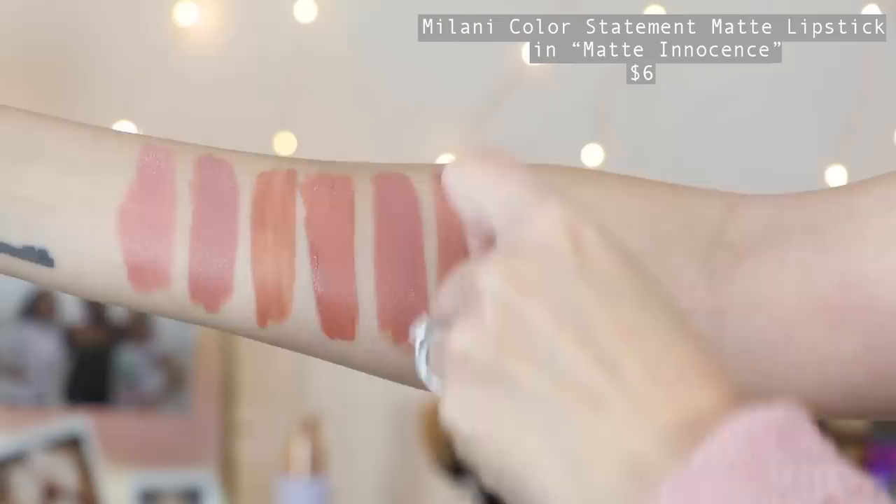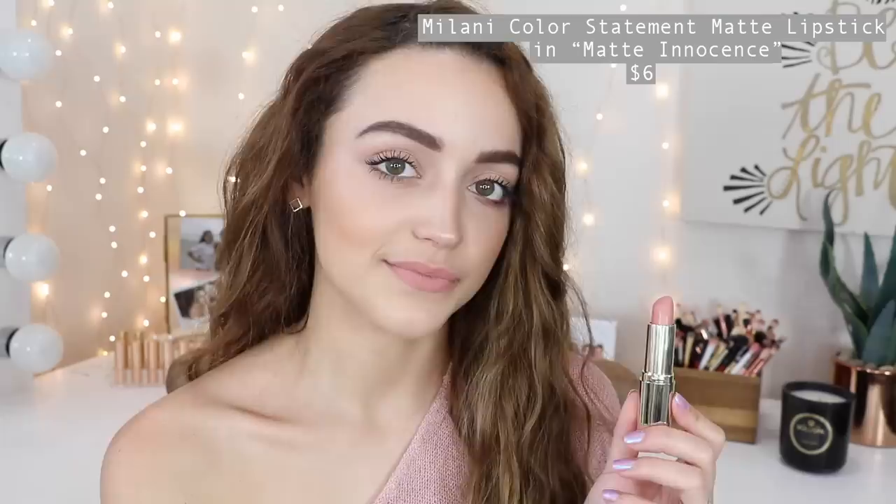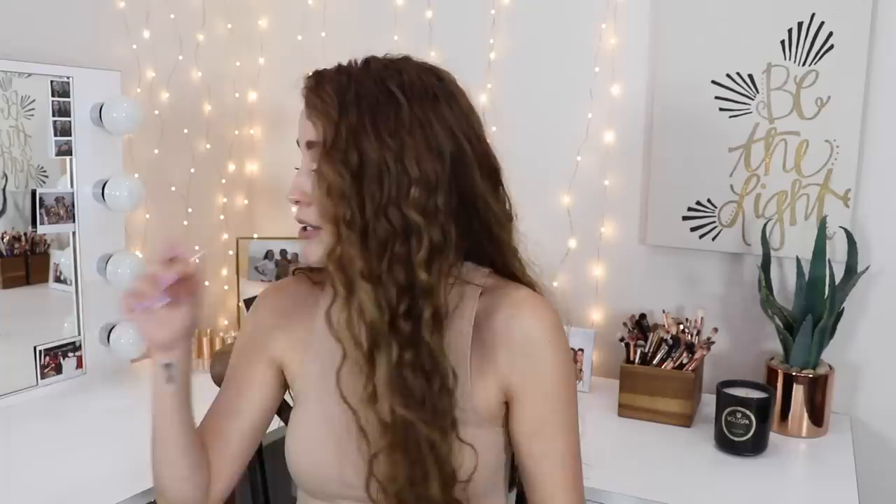Milani has these matte lipsticks that are really great — the formulas are amazing. I use this shade all the time whenever I want to lighten the center of my nude lipstick. This is Milani Matte Innocence — it's a very very light nude. I would only recommend this for your entire lips if you are very fair and can't find a nude that's nude enough. It has that peachy undertone that can be a little bit scary, but for the springtime it looks so nice dotted in the center of the lips with a little lip gloss on top. I love the formula of these matte lipsticks so much. They smell good too — usually like vanilla.